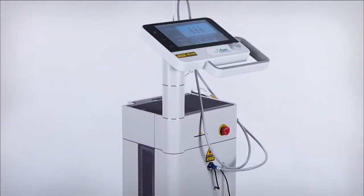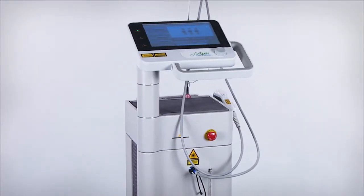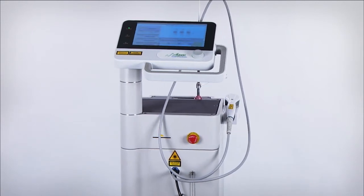In addition, Aspen Laser Systems uses German-made diodes exclusively, with the optimal wavelength to ensure the best clinical outcomes.